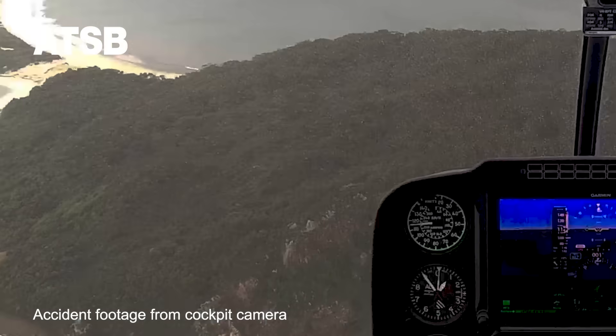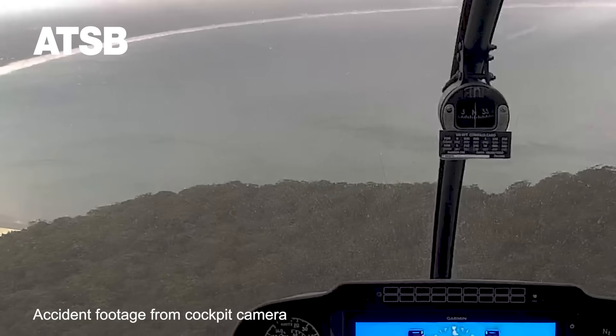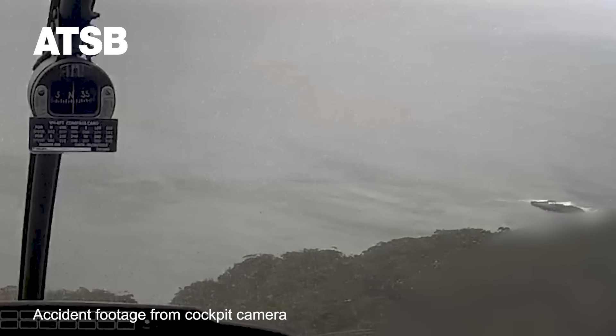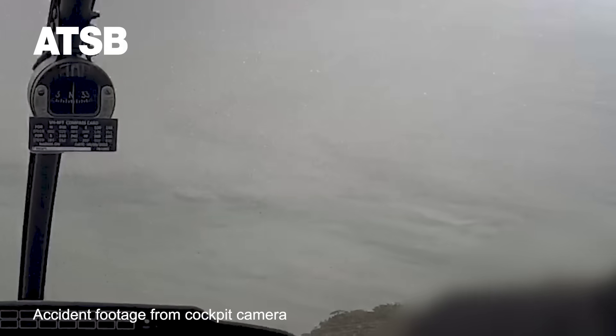On the northern side of the headland, dark patches on the sea surface, known as cat's paws, showed localised gusts on the downwind side that would have been accompanied by turbulence.